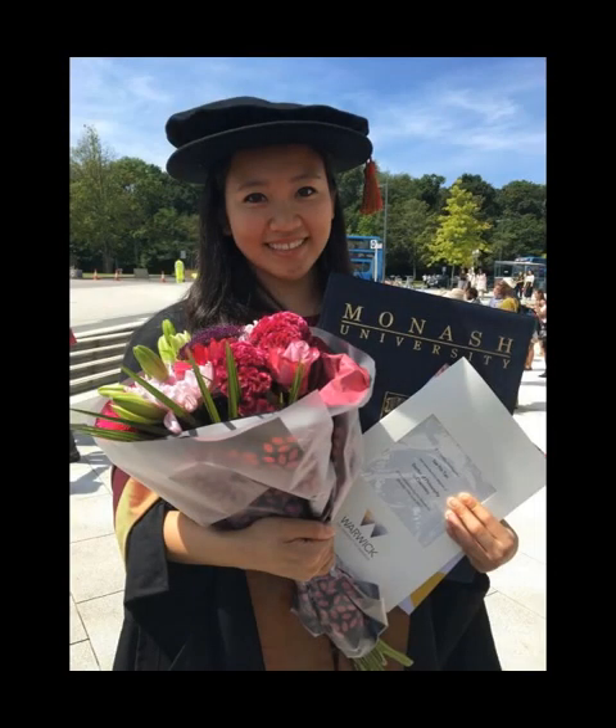The academic and official dress of the University of Warwick dates originally from the mid-1960s, shortly after the university's foundation. Despite persistent offers from Charles Franklin and a single, more moderate letter from George Shaw, the theatrical costume designer Anthony Powell was commissioned to design robes for officials and graduates of the university.